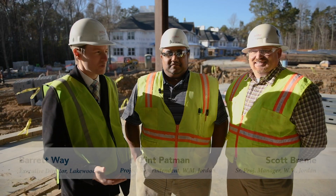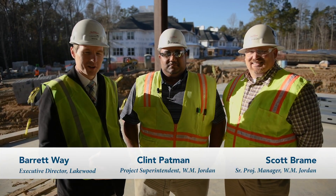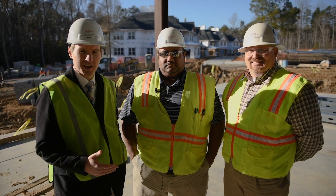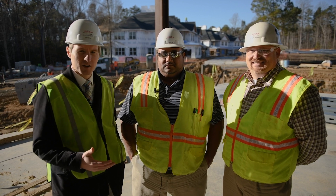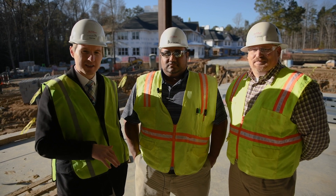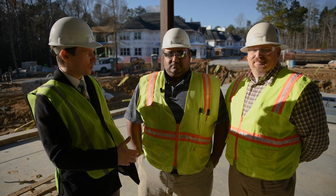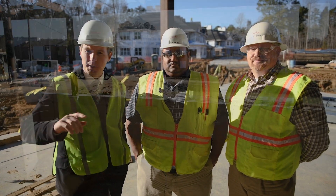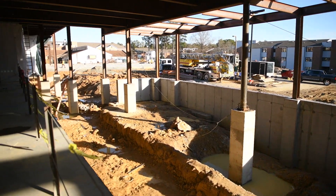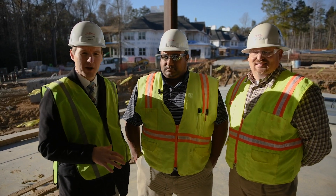Good afternoon. I'm joined with Scott Bram and Clint Patman from our WM Jordan team. Really excited about the progress that's been made — it's been several weeks since we gave the last update. We're actually standing in our new wellness center on the first floor of the clubhouse. This is the first time we've been inside one of the buildings for these updates. Right now we're standing in the aerobics room gym area, and behind the camera would be the new pool. Clint has really been overseeing a lot of this clubhouse construction.